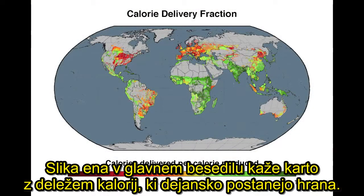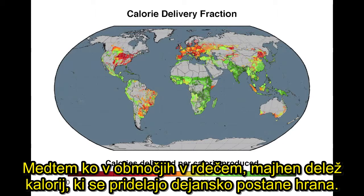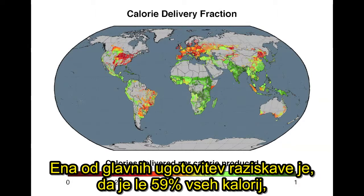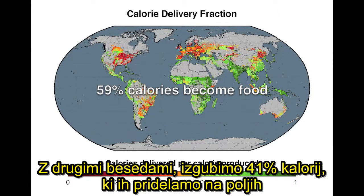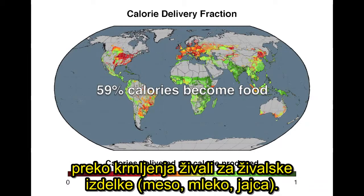Figure 1 in the main text shows a map of the proportion of the calories that actually become food. We can see from this map that areas shown in green have a high proportion of the calories they produce actually becoming food. One of the major findings of our paper is that only 59% of the calories we produce on croplands actually become food — in other words, we're losing 41% of the calories we produce on croplands, and most of this loss is happening due to inefficient feed-to-animal-product conversion.